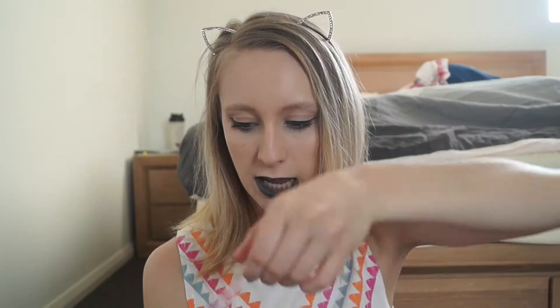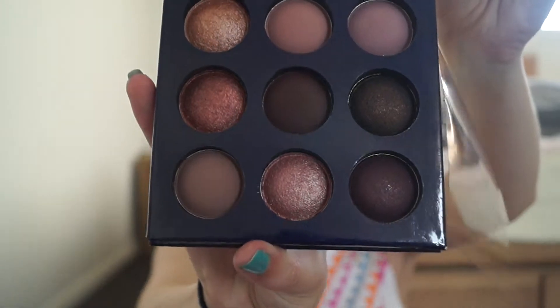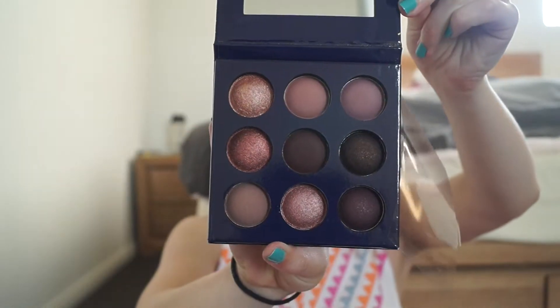The next new thing I picked up this month is the Kit Smouldering Eyeshadow Palette in After Dark Spark. How amazing is that palette? I was choosing between the Slay All Day and the After Dark Spark and I couldn't resist these two colours. I'm sure I'm going to be working with those a lot over the coming months, especially with my wedding coming up. I haven't actually used this yet — I've been so busy that I haven't even got to use my new makeup.